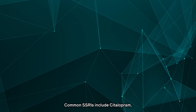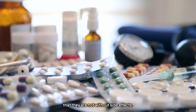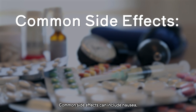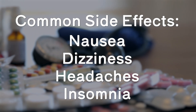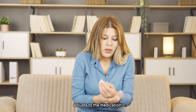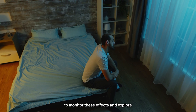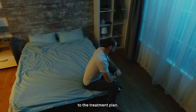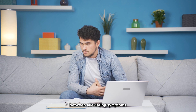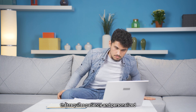Common SSRIs include citalopram, sertraline, and fluoxetine. While SSRIs have proven effective in managing depression, anxiety, and OCD, it's essential to acknowledge that they are not without side effects. Common side effects can include nausea, dizziness, headaches, and insomnia. These symptoms can vary in intensity from person to person and may subside over time as the body adjusts to the medication. It's crucial to maintain open communication with your healthcare provider to monitor these effects and explore potential adjustments to the treatment plan. Finding the optimal balance between alleviating symptoms and managing side effects is a collaborative process that requires patience and personalised care.